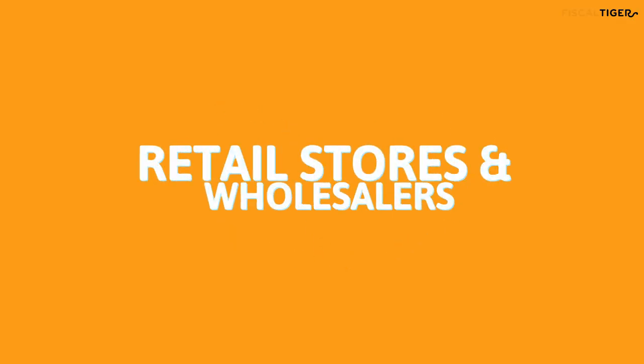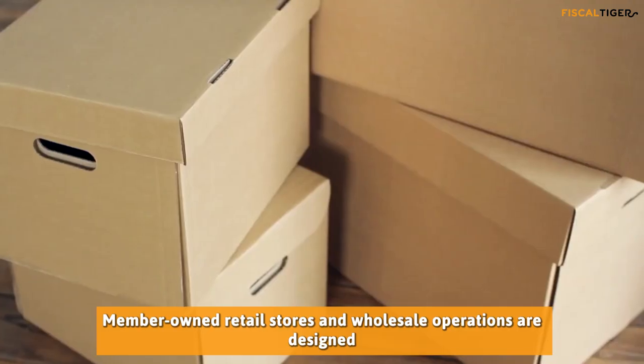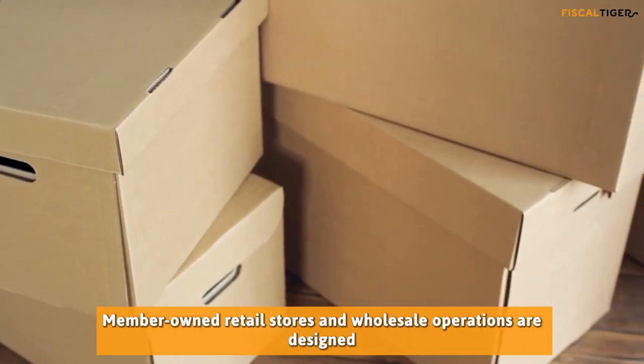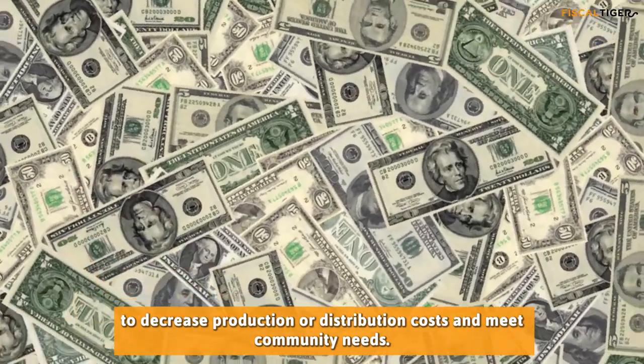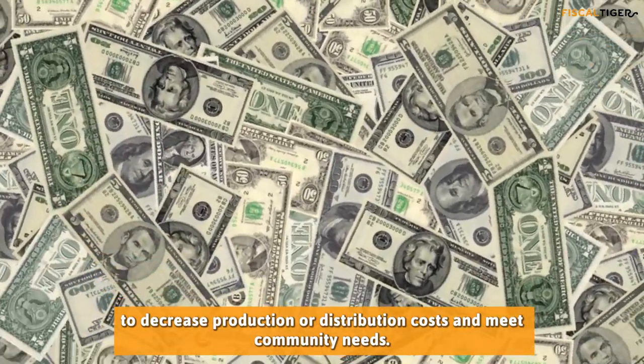Retail stores and wholesalers: Member-owned retail stores and wholesale operations are designed to decrease production or distribution costs and meet community needs.